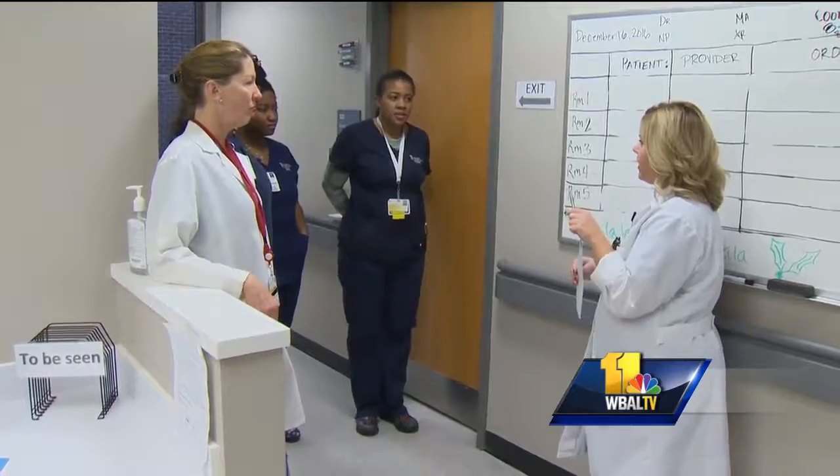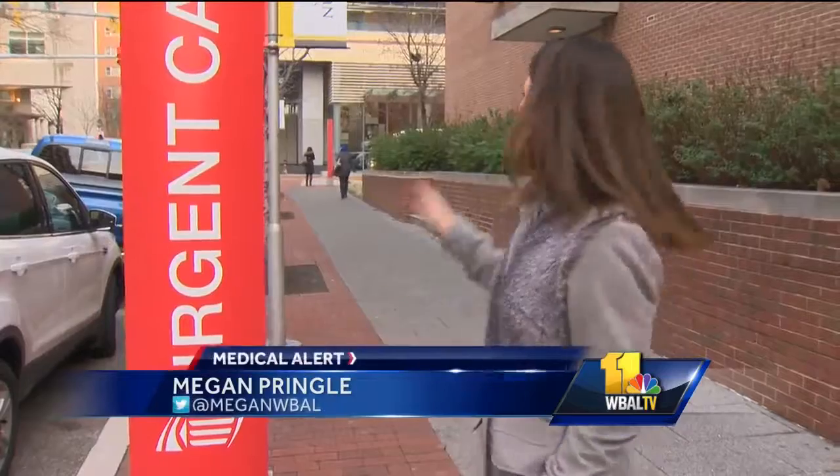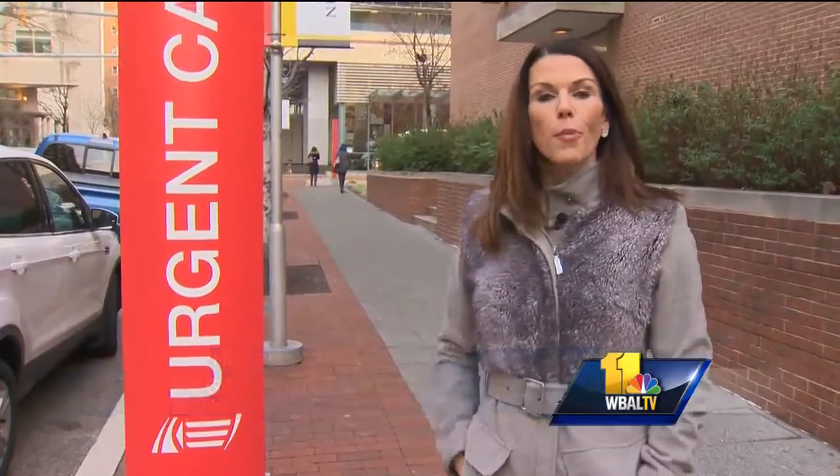It opened in October. Already they've treated more than 800 patients. The new urgent care is so close to the emergency department you can actually see it, and that proximity is turning out to be a huge benefit for patients. The same providers you see in the emergency department are the same providers you're going to see in the urgent care, so the quality isn't compromised when you come here.